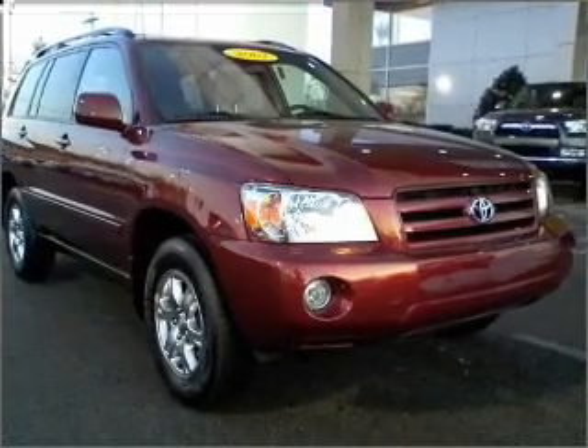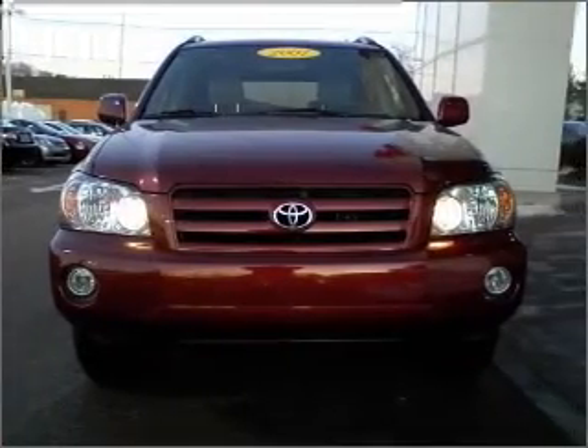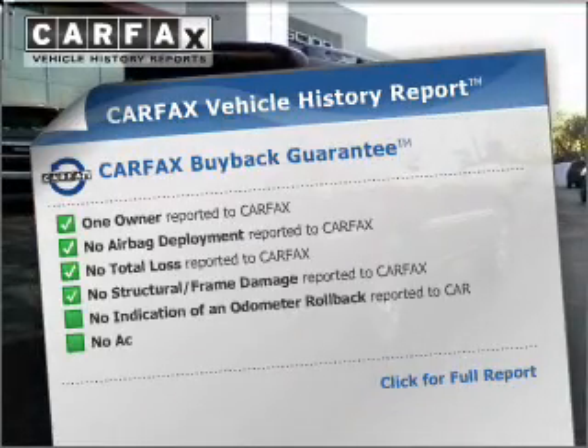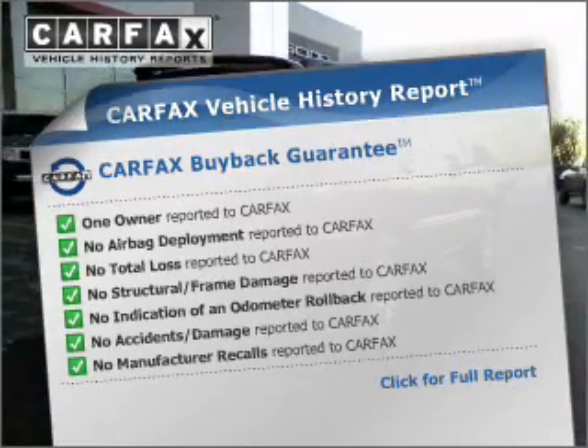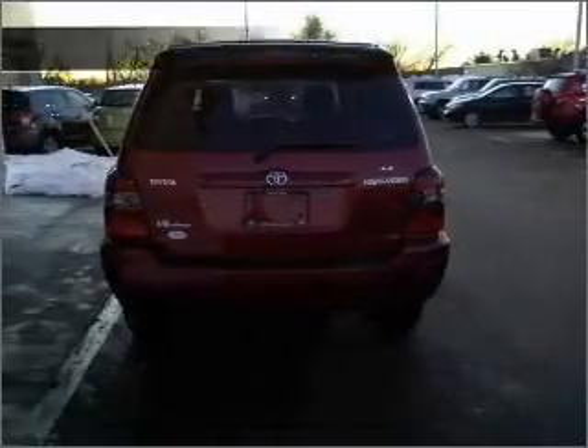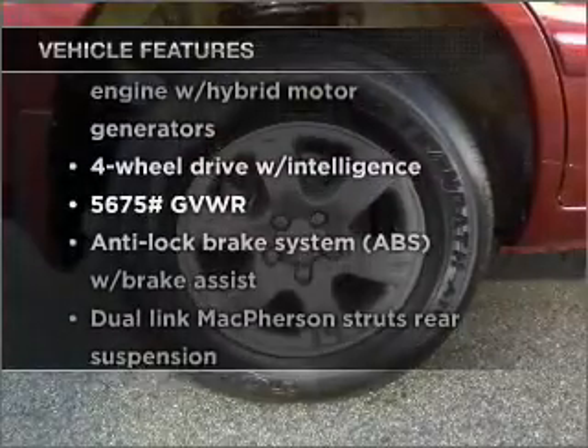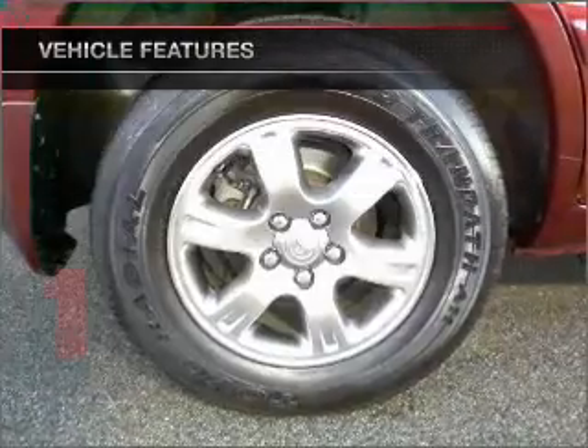Stand out from the crowd with premium wheels. You will appreciate the safety feature of anti-lock brakes. Know the history on this ride and greatly reduce your buying risk with the included Carfax Vehicle History Report. Check out the list of features that this vehicle is equipped with — they are sure to add to your driving experience in this great ride.